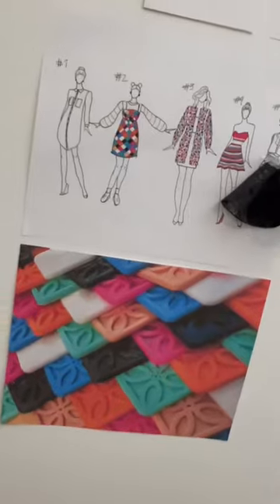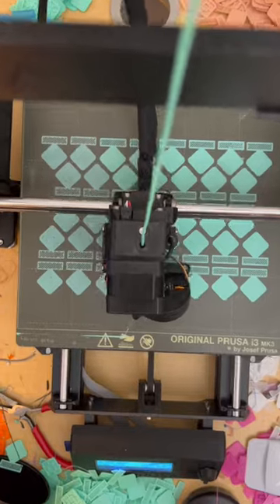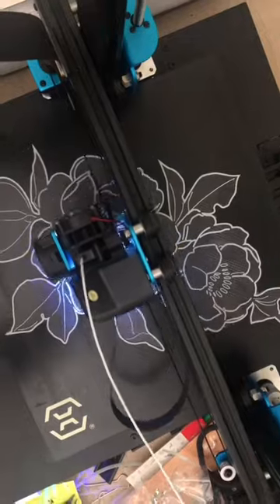My plan is to take these same concepts and translate them into a collection — a very wearable CAD design, 3D printed fashion collection that can showcase the unique-to-fashion applications of 3D printing. Part two coming soon!